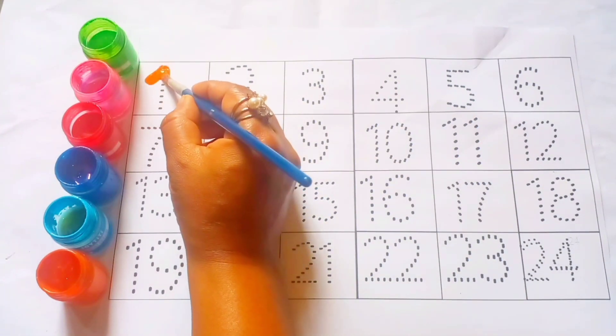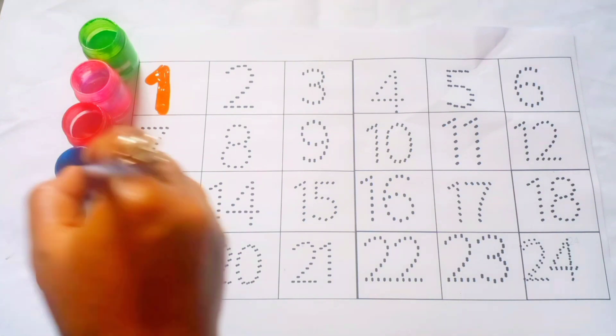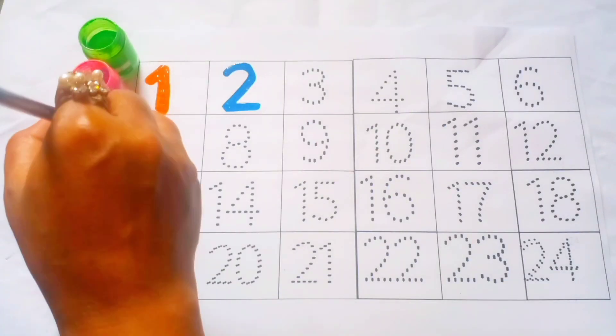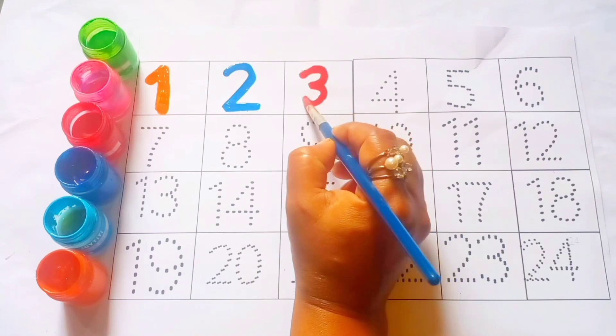Orange color, 1. Blue color, 2. Red color, 3.